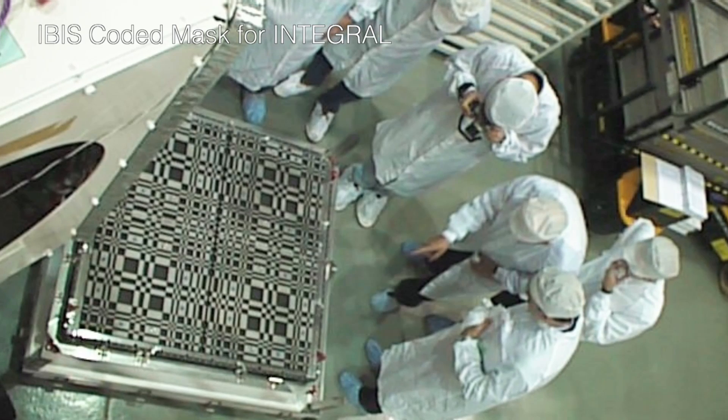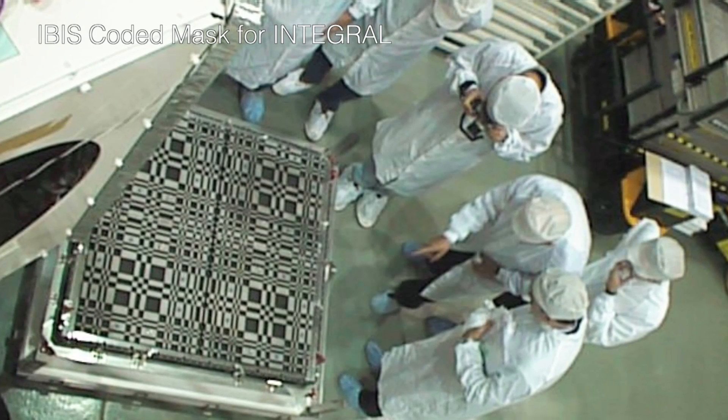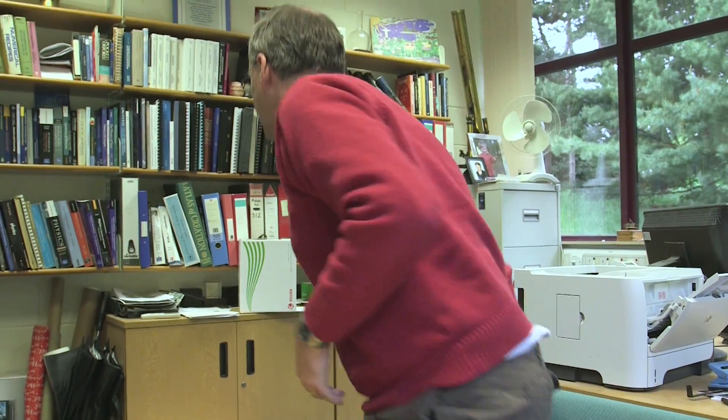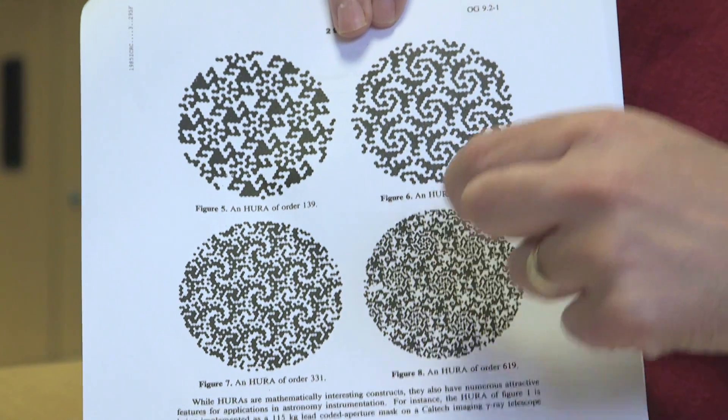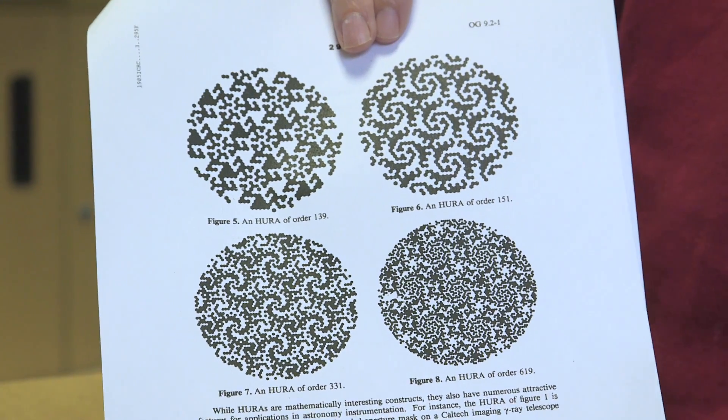Does that mean designing these things is a bit of an art form? In the mathematical sense of the word, it is indeed an art form. There's a rather clever mathematical algorithm that allows you to define one of these optimal arrays that has no ambiguity between what you detect and what the sky was doing. Why aren't they all the same pattern? Quite a lot of them do have the same patterns, but there are different sizes of array you might want, depending on what resolution of images you're trying to make and what size of field of view. Here's a whole series of hexagonal uniformly redundant arrays of different orders, making smaller and smaller blocks, which allows finer and finer detailed pictures. And the thing that strikes me is they're really rather beautiful.